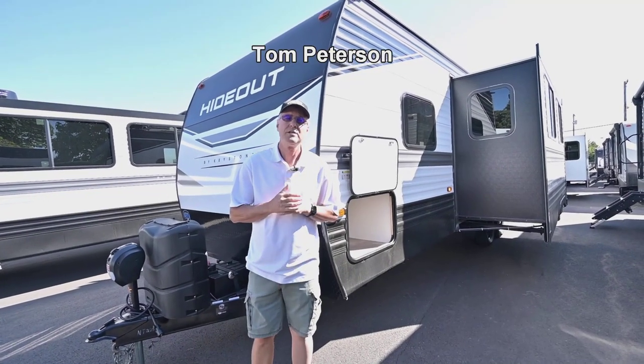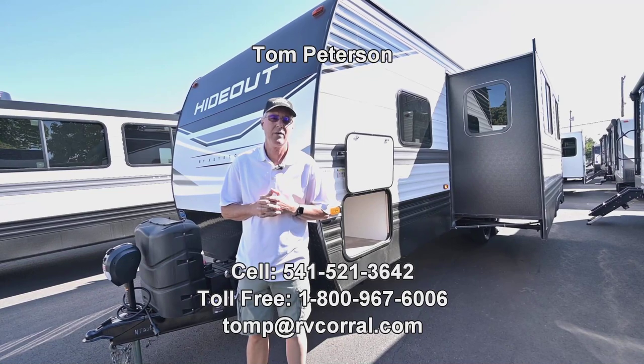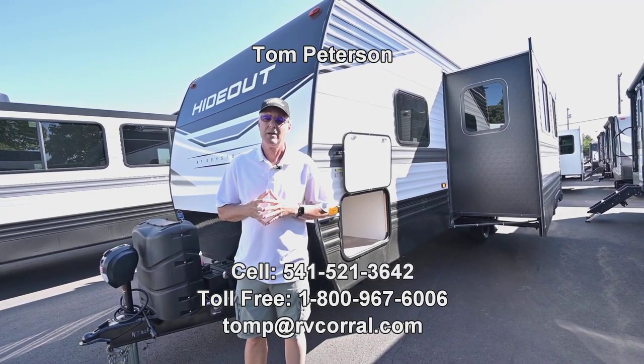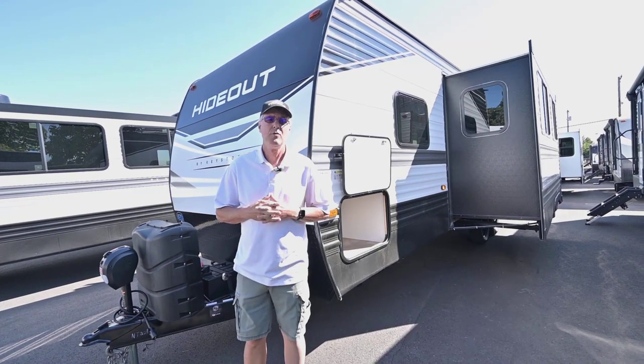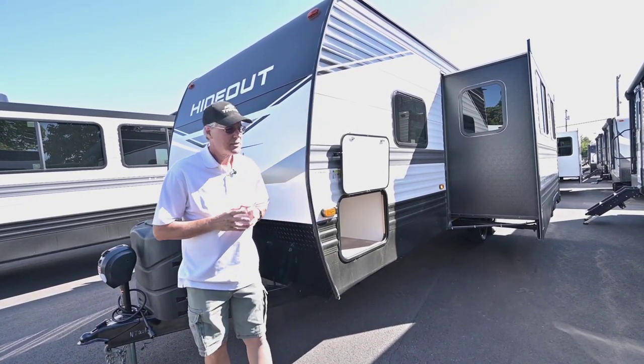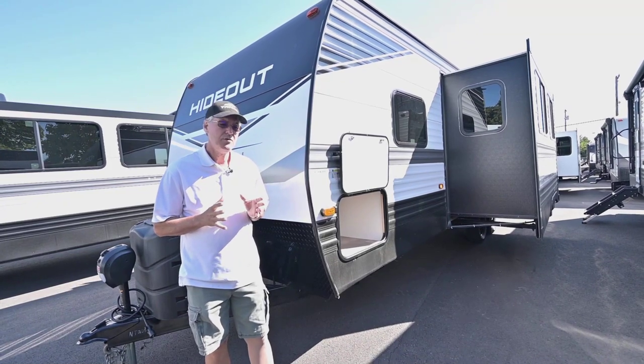Hi folks, Tom Peterson here at the RV Corral. This is a new 2023 Hideout by Keystone. What's nice about Keystone is they've been around for a lot of years and they really know what they're doing when it comes to building RVs and trailers. They've been doing a great job and I like some of the features they choose to do.